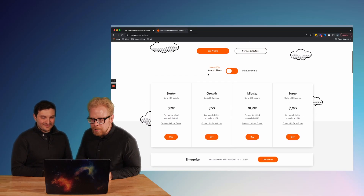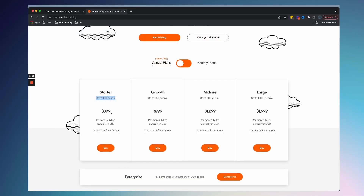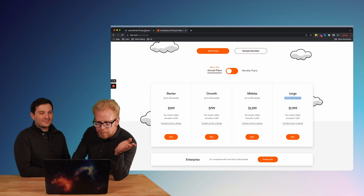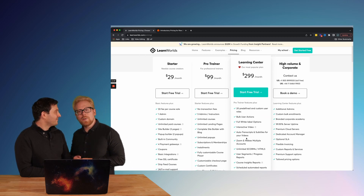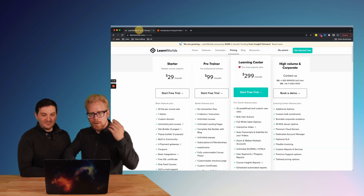Now look at Rise.com — a competing LMS. We're using this as an example because a lot of LMS's that do similar things to Learn Worlds don't even show their pricing, but Rise.com does. Up to 100 users you're going to pay $400; up to 1,000 users you're going to pay $2,000 a month. With Learn Worlds, instead of that, you're going to pay only $300 and get unlimited users. That's seven times more expensive than Learn Worlds.